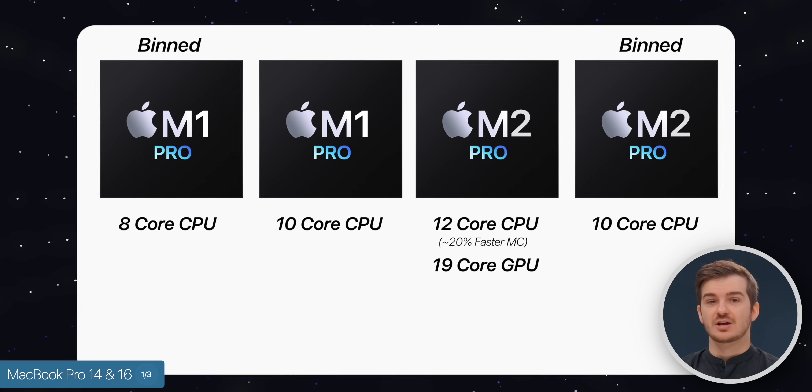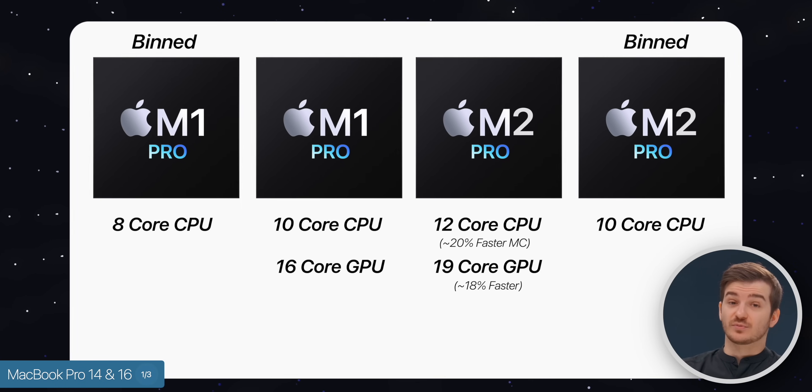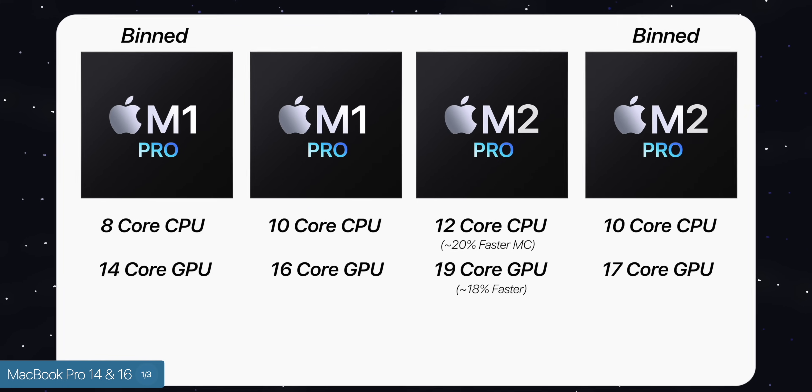On the GPU side of things, we're expecting to see a 19-core GPU up from the 16-core we have now, so that's up to an 18% improvement. We're also expecting a bin model, likely a 17-core GPU instead of the 14-core that we had before.